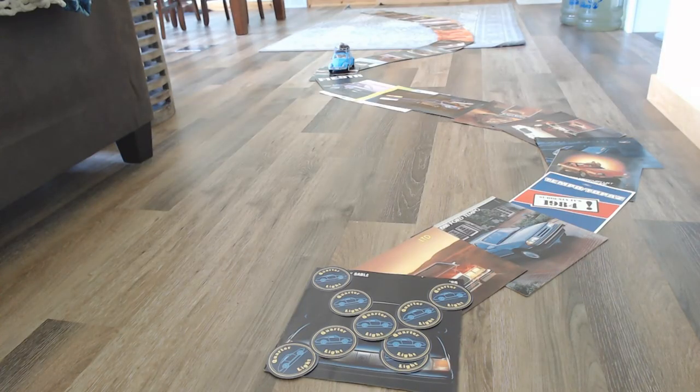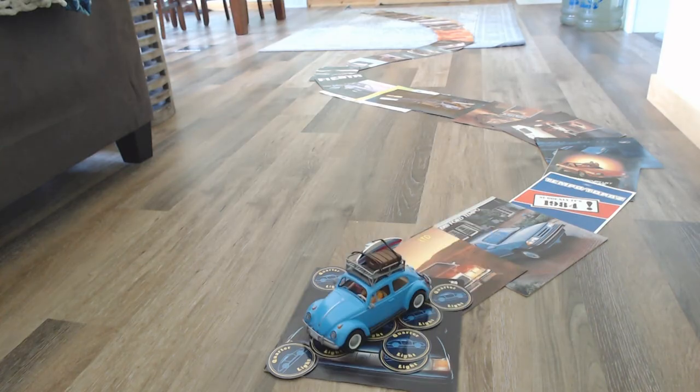Hello and welcome to Quarterlight, your car brochure channel. We're a car brochure channel looking at cars from around the world from the 60s, 70s, 80s, 90s. If you're into cars, you might be interested in this, so please consider liking and subscribing.